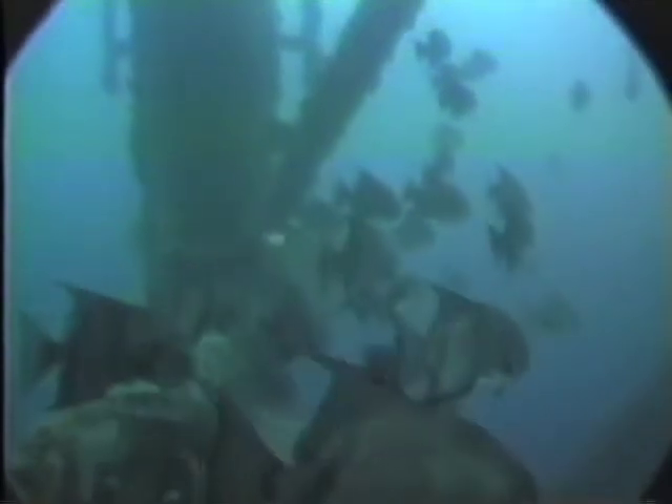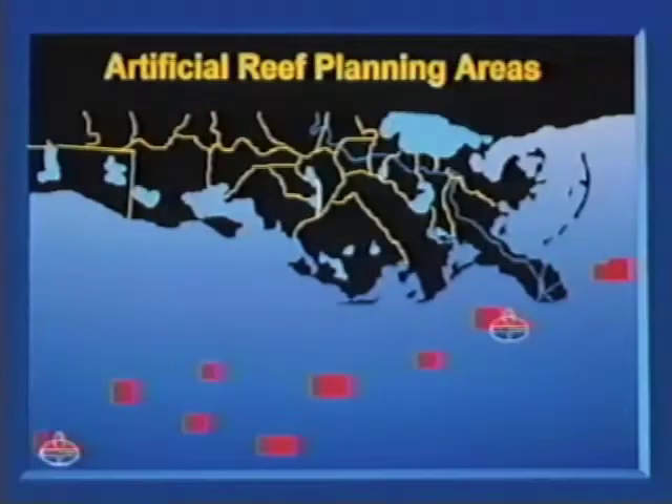The Rigs to Reef program is a win-win proposition. It promotes marine life, encourages recycling, and actually saves oil companies money. Because half the savings are donated to the state to manage the artificial reef site, it ensures environmental protection for years to come. Rigs to Reefs has been wildly successful. A study is currently underway to quantify its positive effects on marine life — a joint effort between Louisiana State University and the states of Louisiana and Texas.